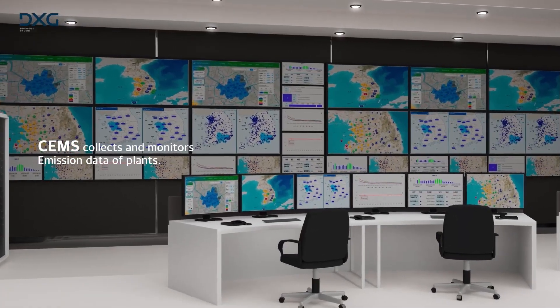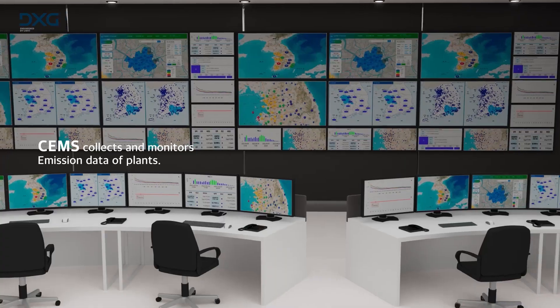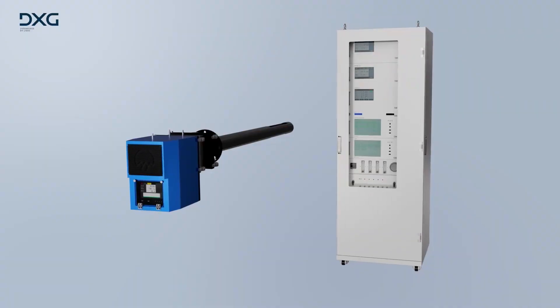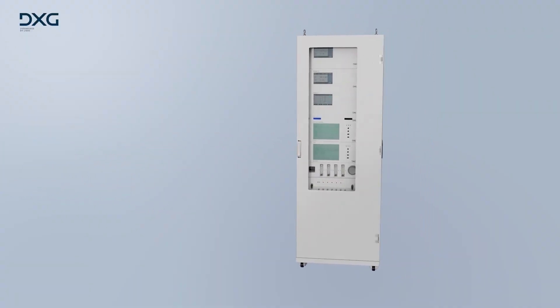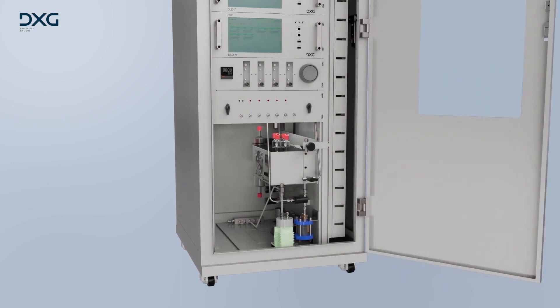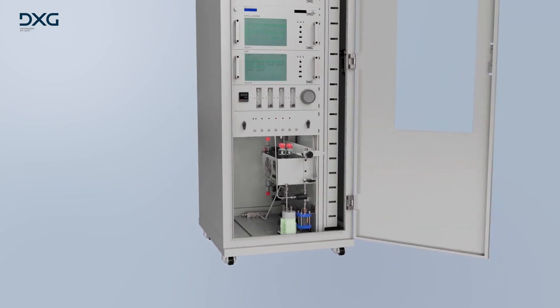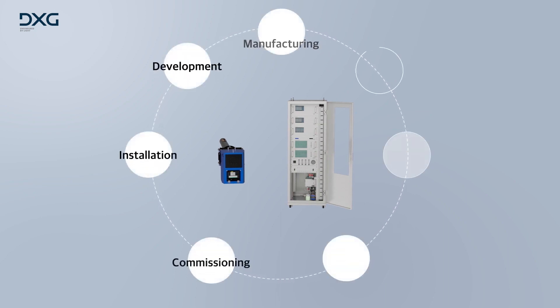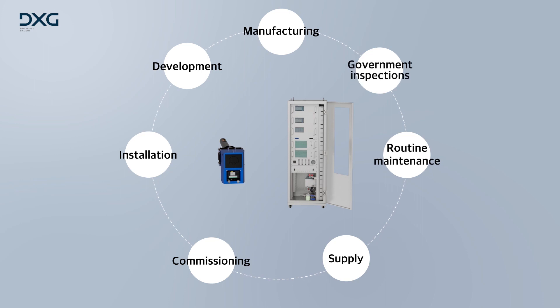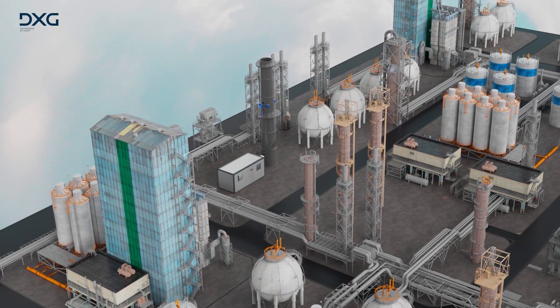As a gas analyzer manufacturer, DXG offers an integrated management solution including product development and customization, manufacturing, installation and commissioning, government inspections, and maintenance services.